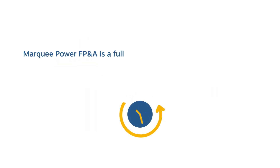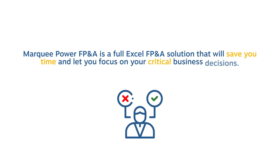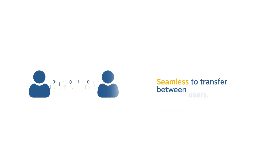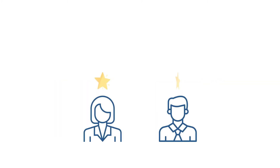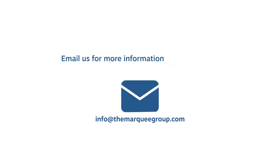Marquee Power FP&A is a fully customized Excel FP&A solution that will save you time and let you focus on your critical business decisions — all at a fraction of the cost of black box software. And because it's locked down, it's seamless to transfer between users. As always, you get support from the modeling professionals at Marquee as your needs evolve. Call or email us for more information or a free demo.